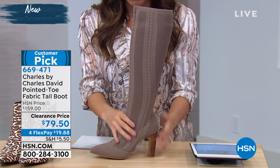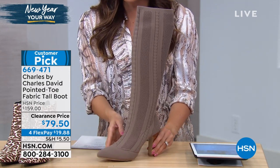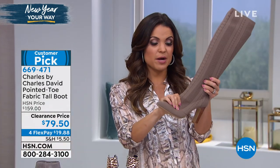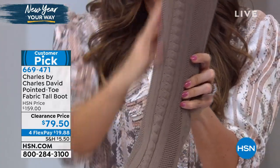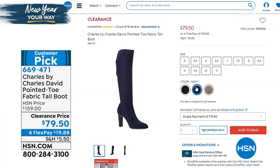They stay up. They are only a three and a half inch heel, so you're really stable with that block heel — very, very comfortable. Look at our price point: marked down from $159 to $79.50. There are four flex payments on this one. Super, super flexible in this shoe — every single part of it from top to bottom is that stretch fabrication. This is the taupe. They also come in black and navy blue.